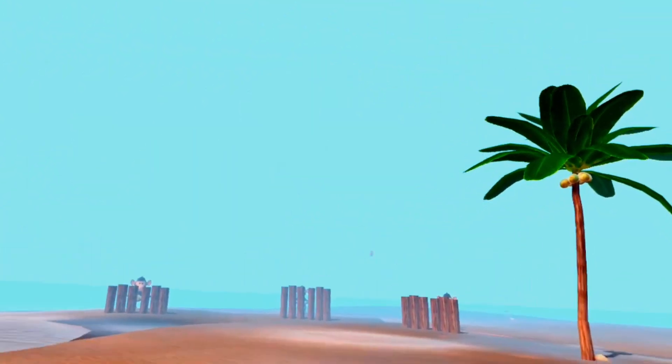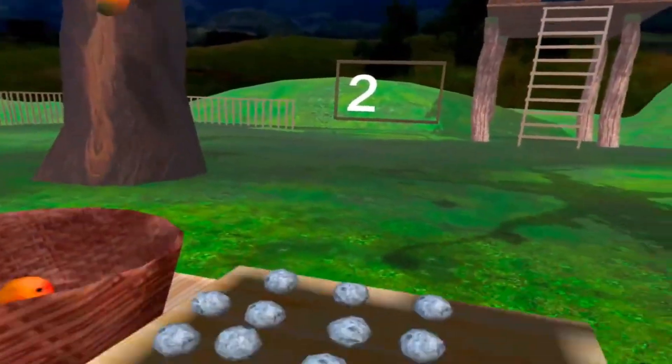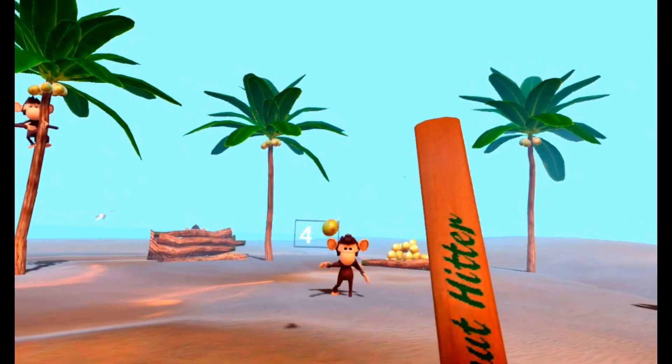Sling VR is the first and best slingshot game made for the Oculus. You can hit fruits and coconuts, break pots, and hunt birds. Some monkeys on the beach will try to hit you with coconuts.